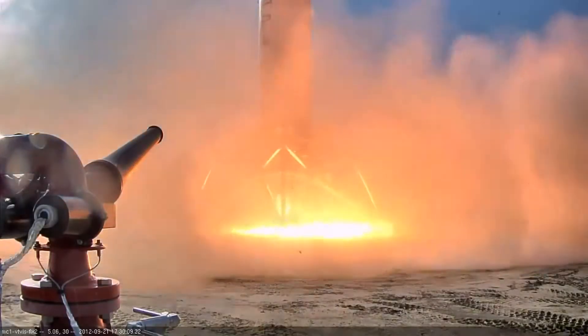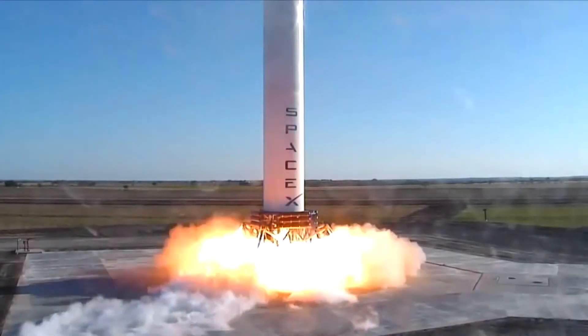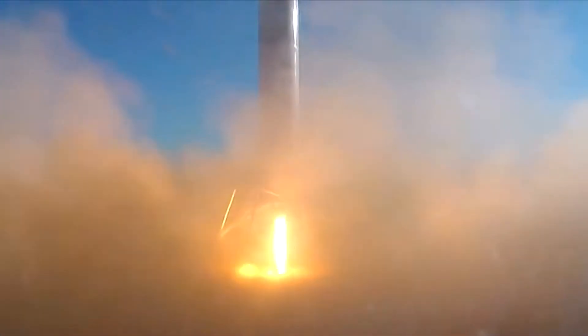The Grasshopper rocket progressively achieved higher goals during the eight successful flights that it made. Its first flight was in September of 2012 and was just a mere three-second hop. Its second flight, in November of 2012, flew for eight seconds and reached a height of 5.4 meters.